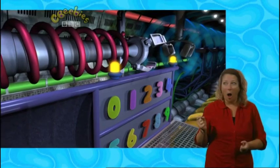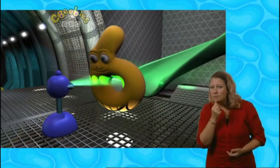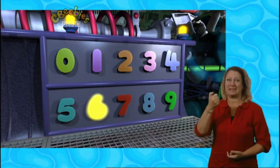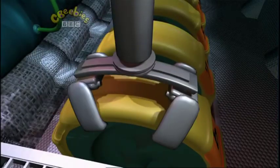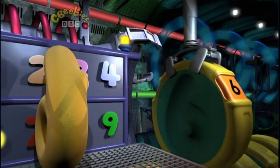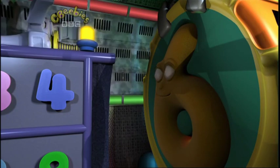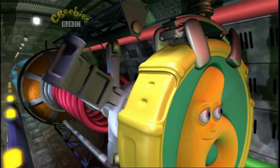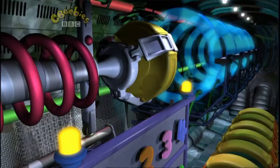We've got a problem. What should we do? Who's going out there? Who do we choose? Here's a problem, need some things. Who's going out there? Number six. Good luck, Six.